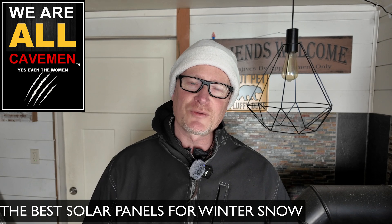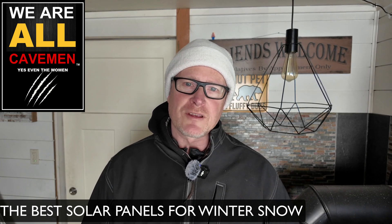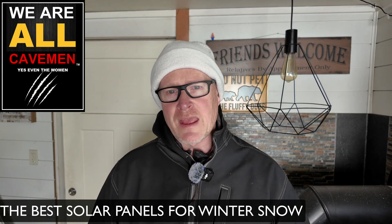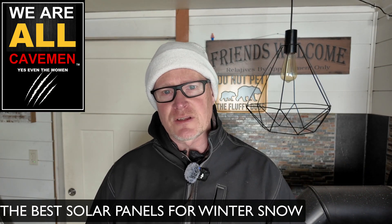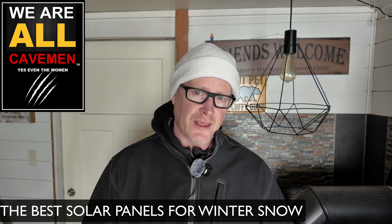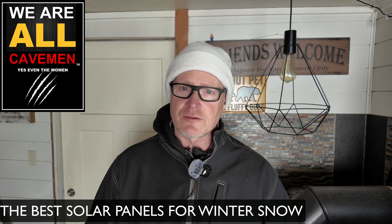Hi folks, and welcome back to We're All Cavemen. We are living in the Rocky Mountains in western Wyoming and it has been blizzarding most of the night. Our solar panels are completely covered in snow and I haven't gone out to shovel them.